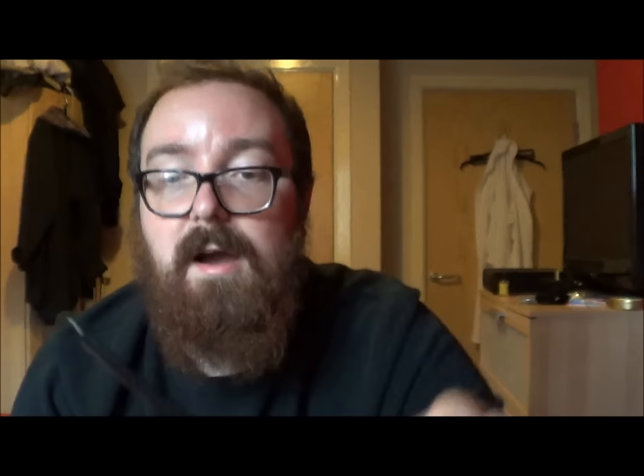A Dunhill panel billiard with a saddle stem. I wasn't going to buy this pipe originally, but my friend was selling it. He put it on eBay and it didn't sell; he relisted it and it didn't sell. He knew I was interested, so he approached me and offered me a discounted price. I checked my financial situation and said go on then, why not. Lovely and light.